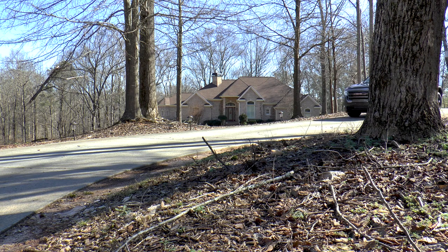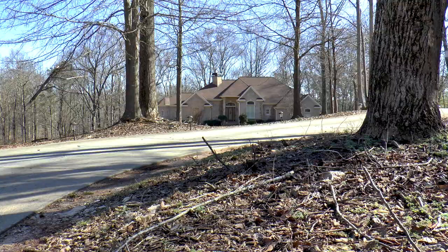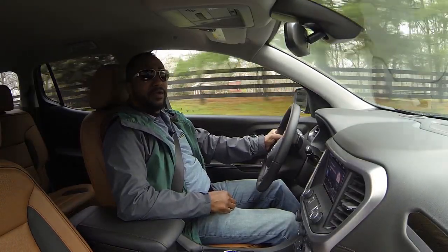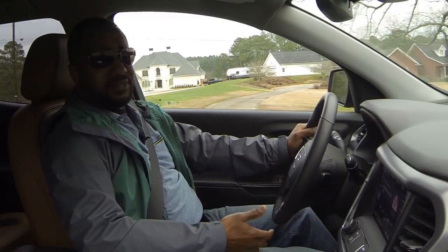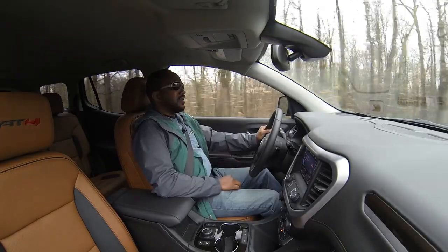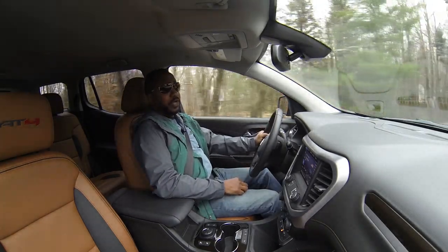In case you're wondering how these aggressive-looking tires behave on the road, fear not — because they barely make a peep. No humming, no drifting, nothing. And that's a good thing, because for the most part a vehicle like this won't go off-road anyway.